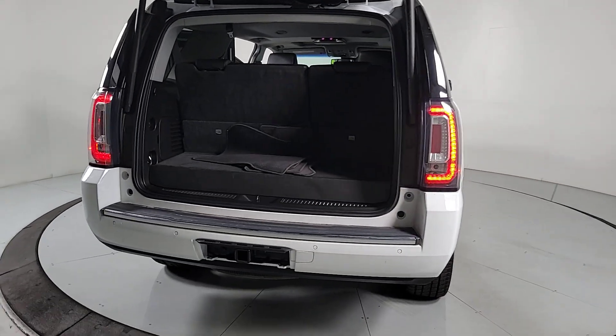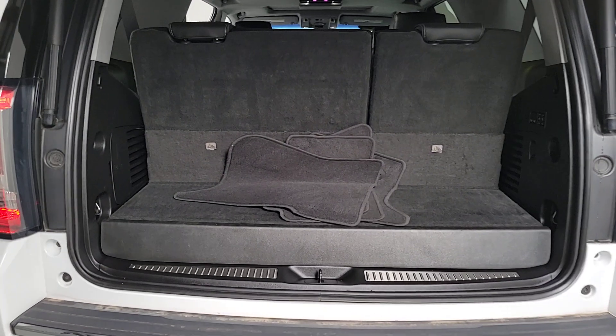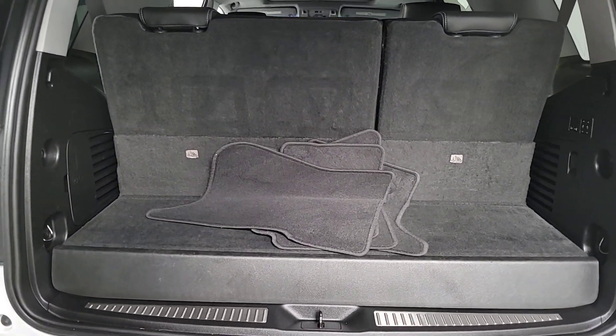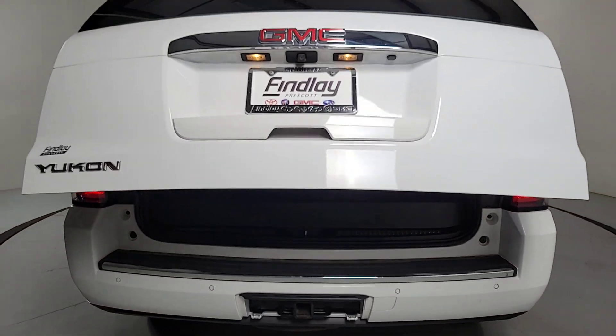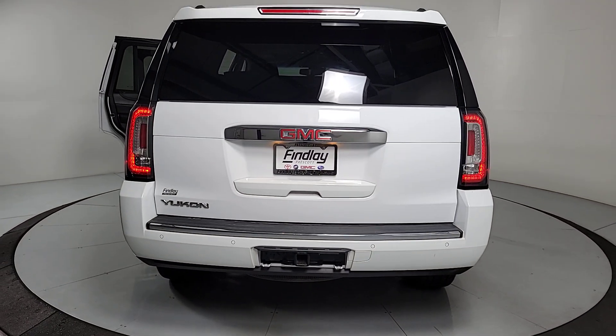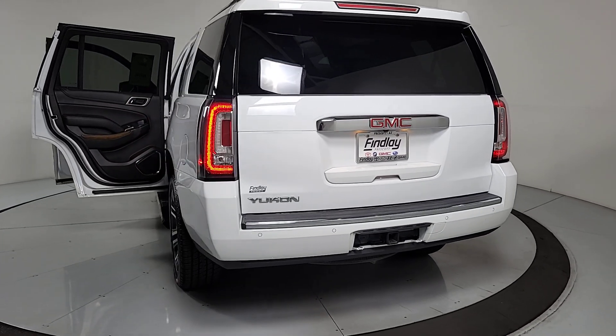These are just some of the great options this vehicle comes with: heated steering wheel, head-up display, Apple CarPlay and/or Android Auto, heated and/or cooled front seats, pre-collision system, wireless charging station, lane departure warning, sun/moonroof, keyless entry, and heated driver's seat.